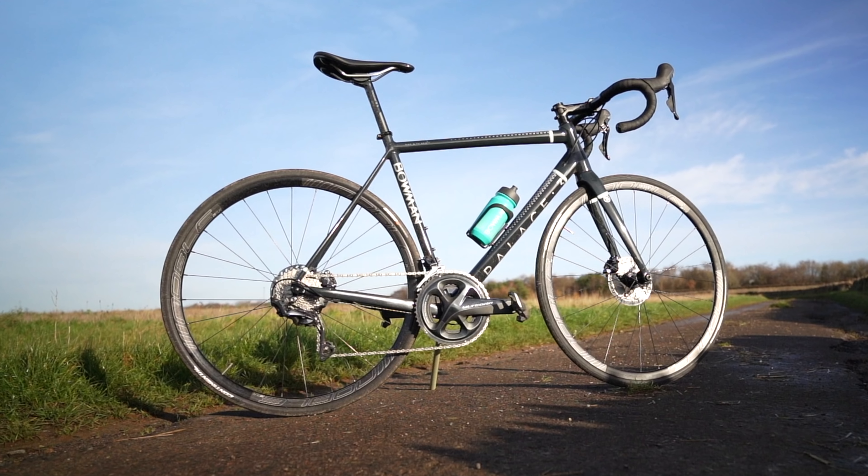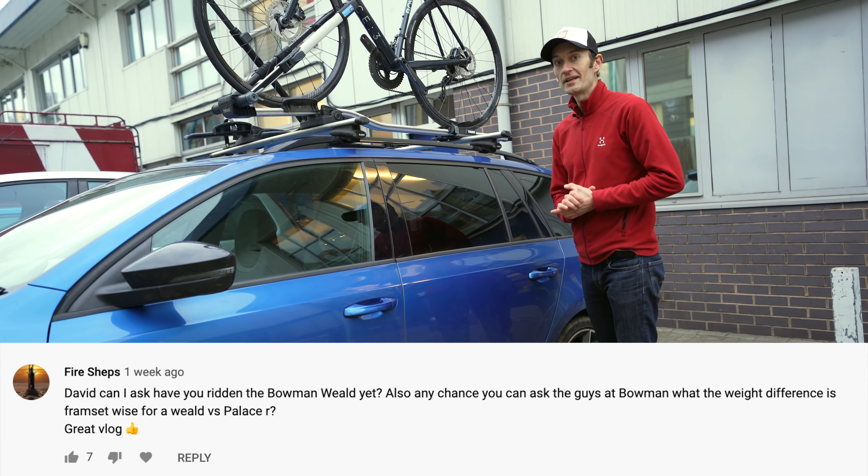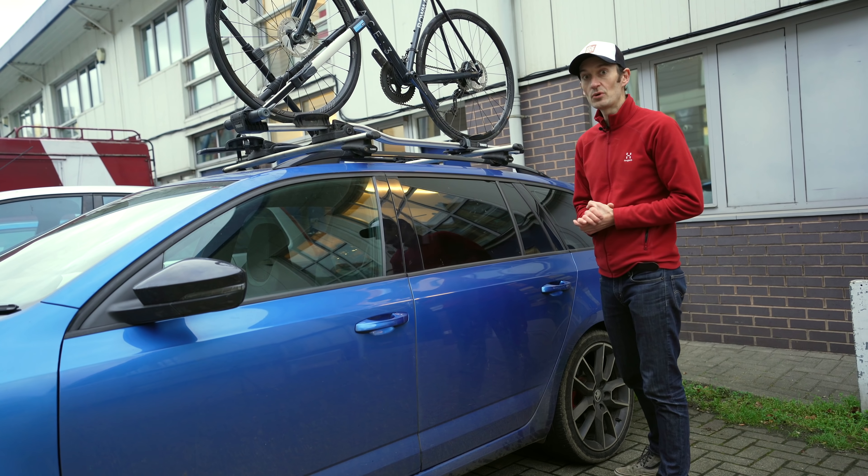So I'm returning the Bowman Palace 3 that a lot of you saw and liked. And I have a lot of questions about another bike in the range — the Wheeled. So since I'm returning it, I'm going to take a look at that bike as well.